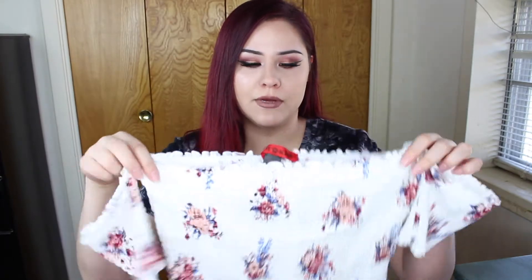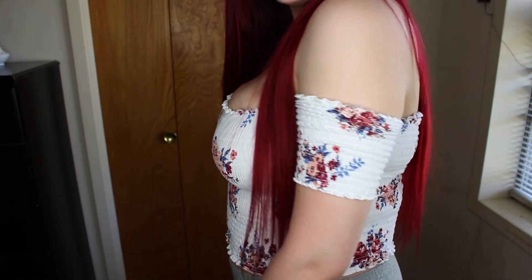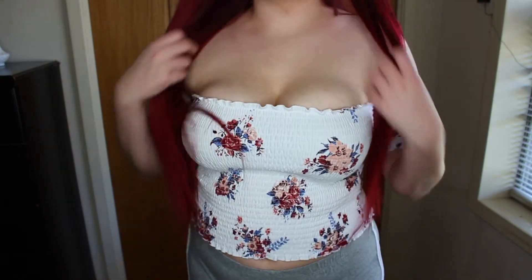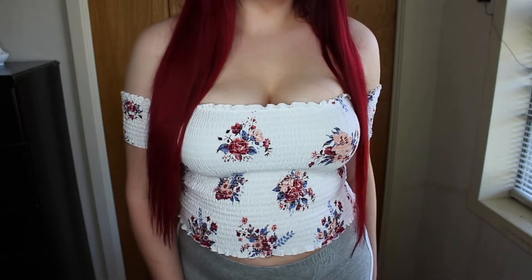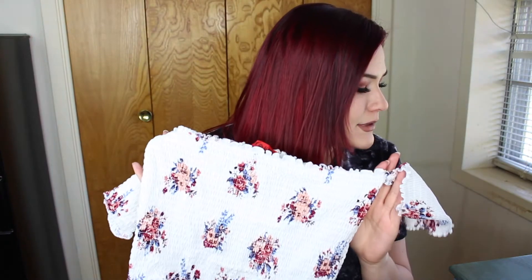This next one is a bit of a risky one — I wasn't sure how it was going to look on me. It's a white shirt with little flowers on it. I didn't love the floral pattern that much, but I just wanted to see how this style would look on me. I actually really like it, though I feel a little insecure in it. It was $6.99.